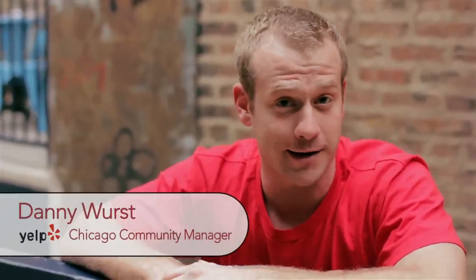Hey, what's up Yelpers? It's Danny W, your Chicago Community Manager. I'm here today with the first installment of my new CM Spotlight video series, where we're going to be taking a virtual look at some new hot spots around town. I'm over here at the West Loop's RM Champagne Salon, about to talk to Jason Wagner, the sommelier. He's going to tell us a little bit more about what these bubbles are all about. Follow me and we'll go check it out.